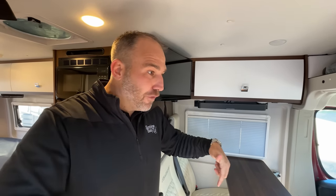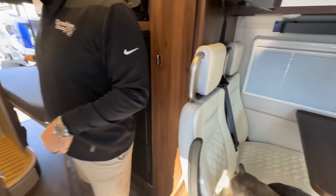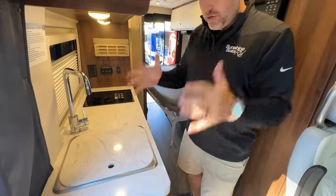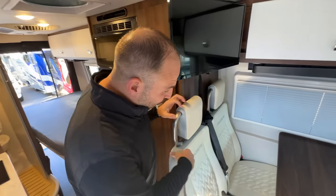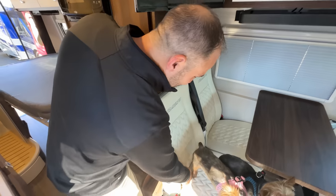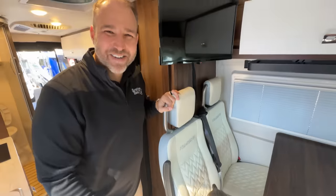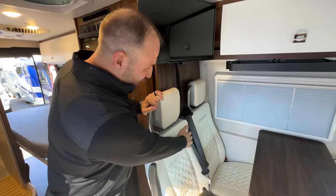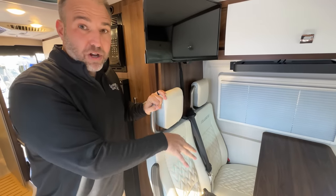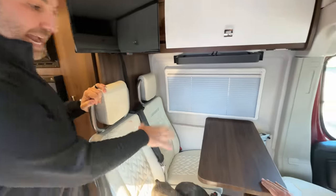Are you familiar with Scott Watson from Go Small Live Large? He lives full time in a Travato G — because he likes to work from here, eat here, and sleep in the back. What's unique is three-point seatbelts with anchors, so you can sit there and travel. You have space for two people to sit in a real comfortable seat with a window, charging ports, and a table. With two kids plus two people, you're set for four.